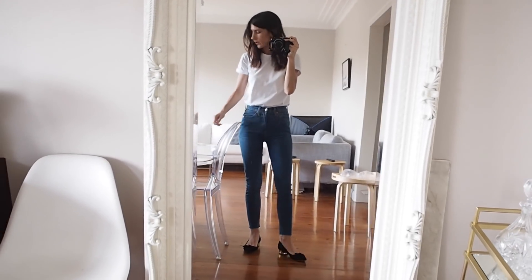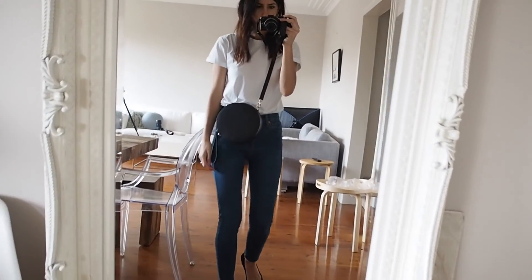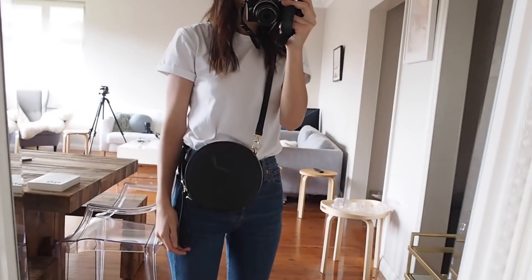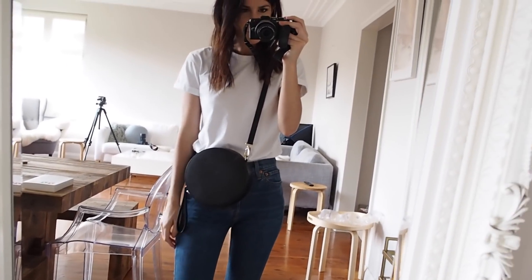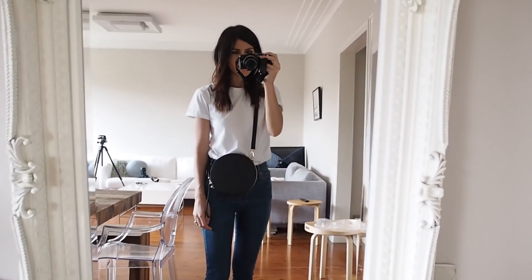I don't think I've got any plans to go out but if we do, I'll probably wear this round bag from Celery the Label. It's so cute — I'm really loving wearing this at the moment.